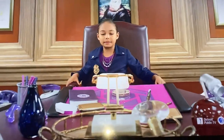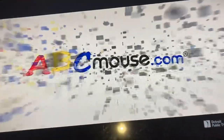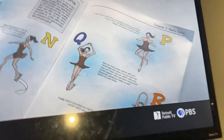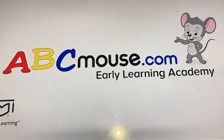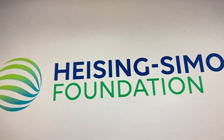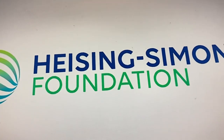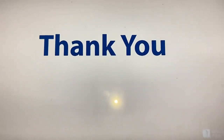Odd Squad is made possible in part by. At ABC Mouse, we know that a spark of inquiry can lead to a lifetime of inspiration. ABC Mouse, with thousands of learning activities for kids ages 2 through 8, is a proud sponsor of Odd Squad. The Huizing Simons Foundation — unlocking knowledge, opportunity, and possibilities. And by the Corporation for Public Broadcasting and viewers like you. Thank you.